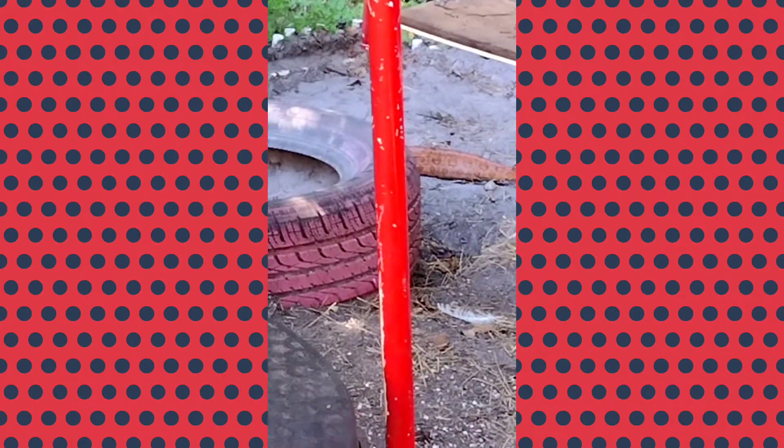I think he's fixing to leave. I would say bye bye. Good riddance. But we do have rats in here, and that's the first time I've ever seen a snake in here.